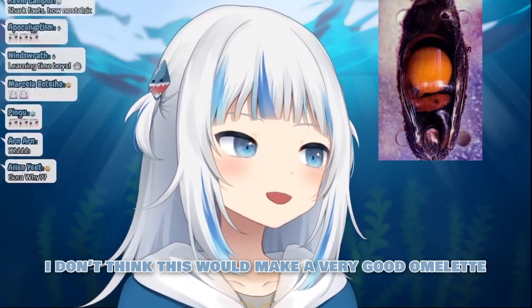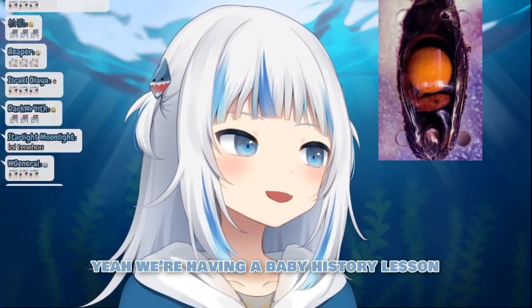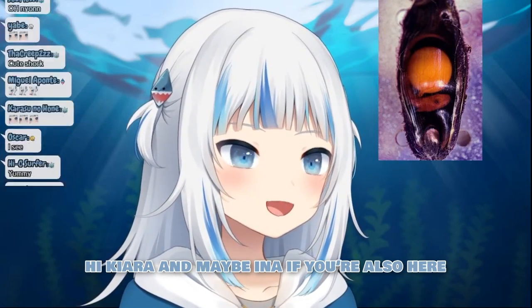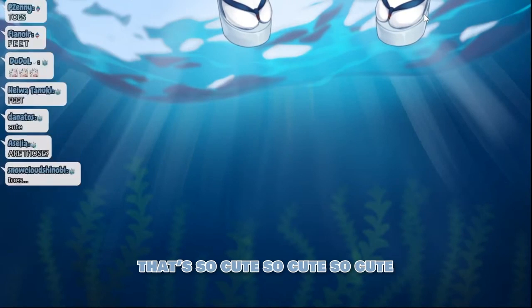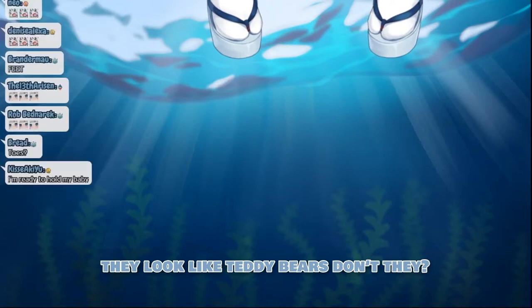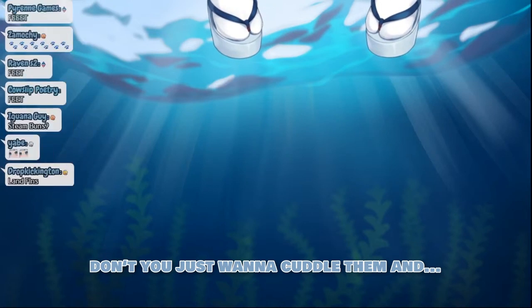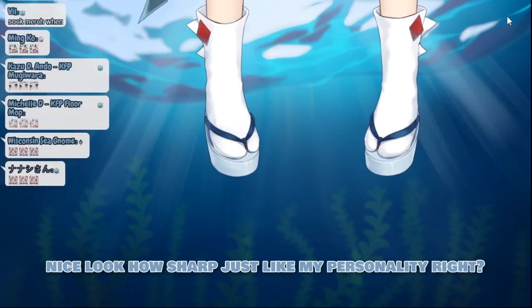I don't think this would make a very good omelette. But look, you can see the little baby shark in there. We're having a baby history lesson. Hi, Kiara! And maybe Ina, if you're also here. They're so cute! They look like teddy bears, don't they?